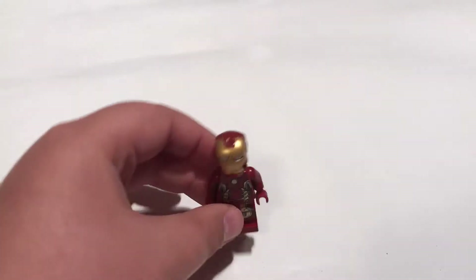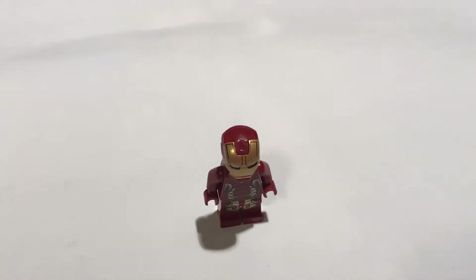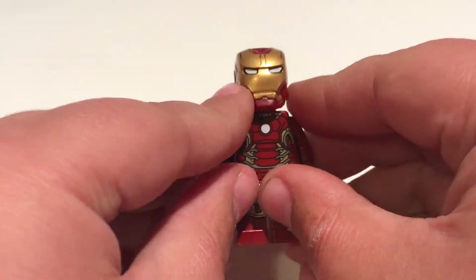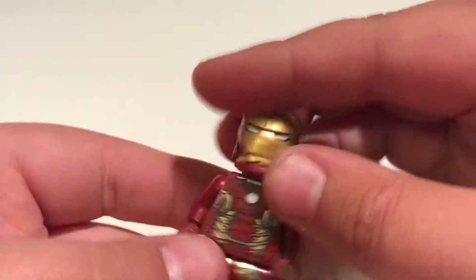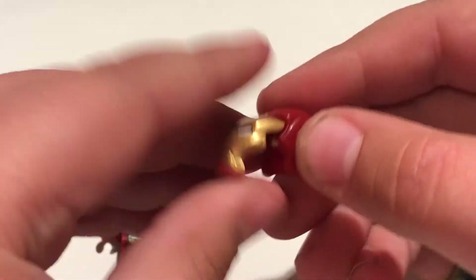Right here. And you might be saying to yourself, 'You idiot, that is such a common minifigure. What are you doing even showing this as only one in the world?' Well, that's because it's not really the body, or the head, or even the face mask — it's really just this piece.